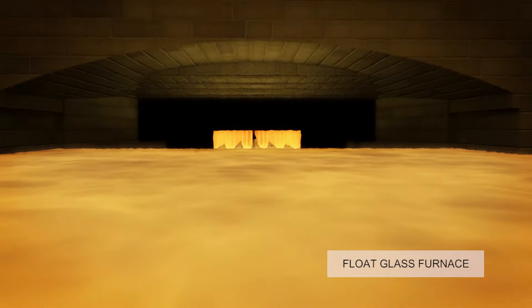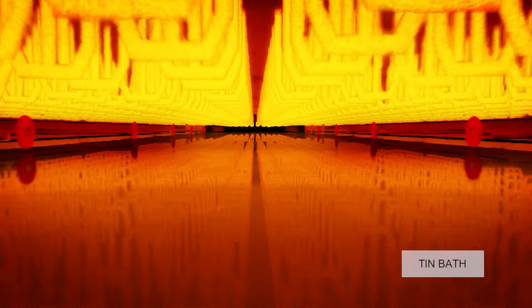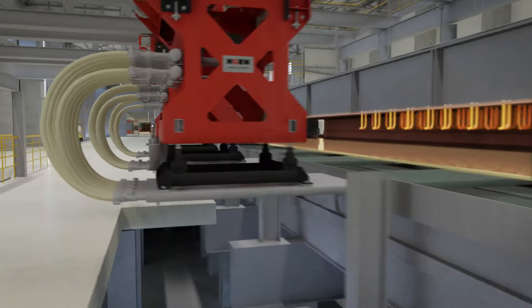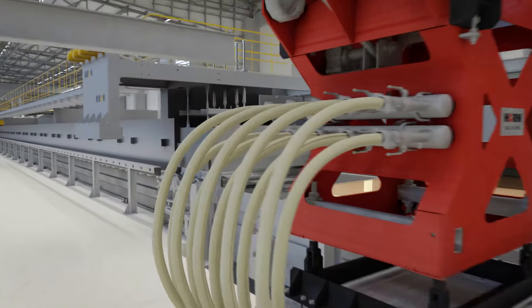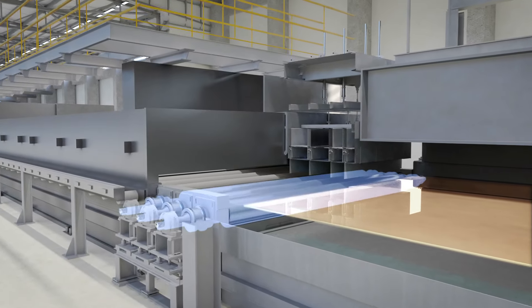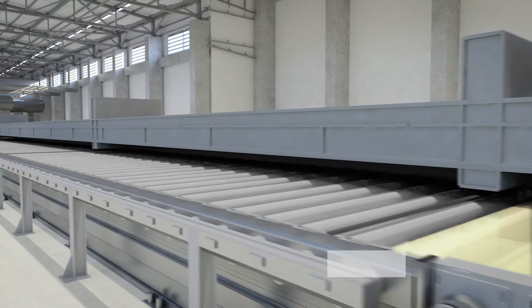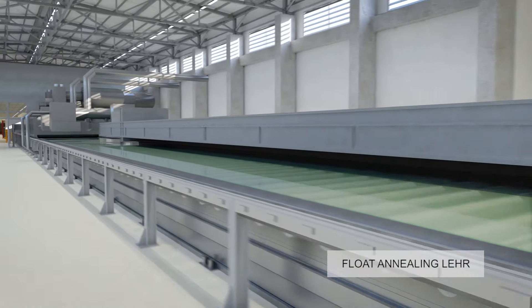Once melted, the glass leaves the furnace via a spout lip to flow on a bath of molten tin and form a continuous glass ribbon. From the tin bath, the glass ribbon is pulled out with three lift-out rollers located in the dross box to enter the annealing lehr. In the annealing lehr, the glass is slowly cooled down to the required temperature.